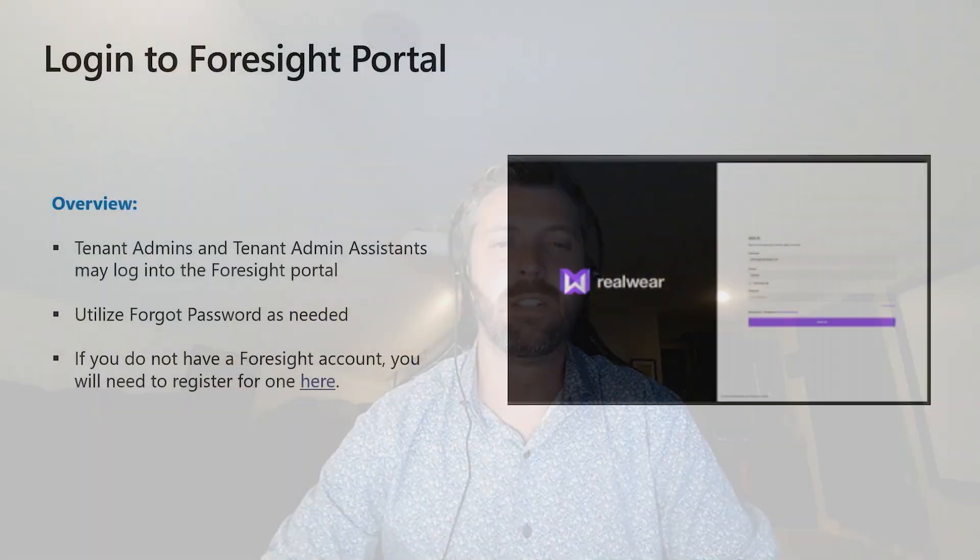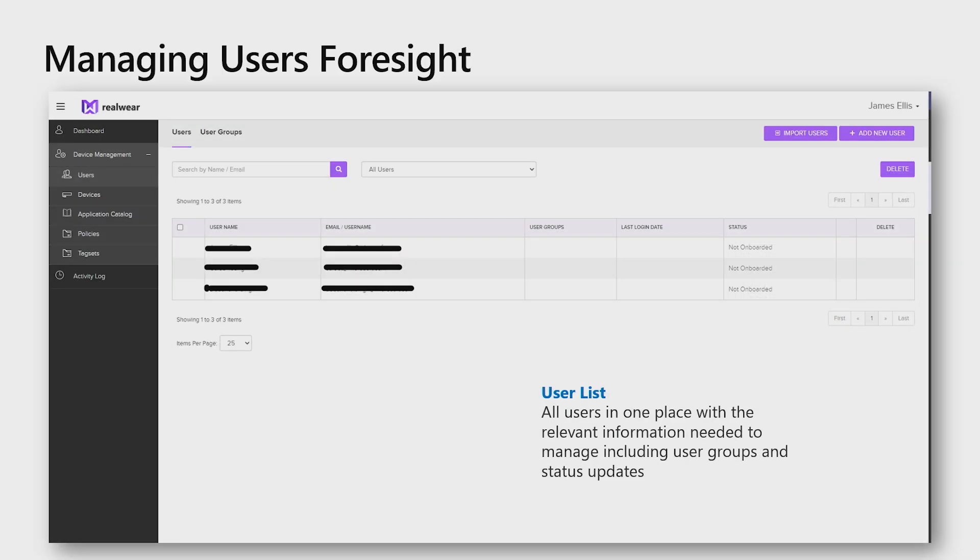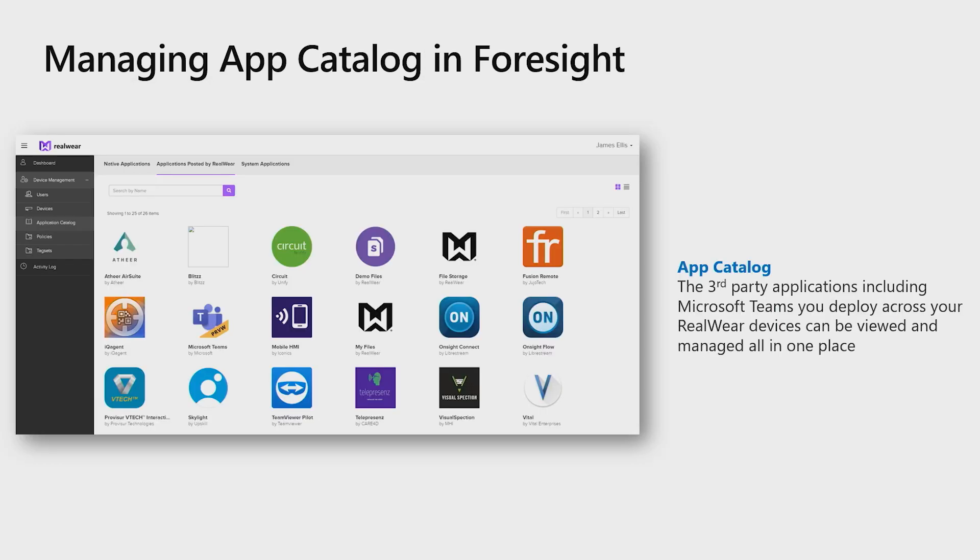Let's talk about how to deploy Microsoft Teams on the HMT1 devices. Foresight is a powerful suite of cloud services for RealWear devices. With Foresight, organizations can manage their devices, install and update apps, make device settings changes, and manage security — all from a web portal accessible anywhere in the world. Devices may be in any location, so it's easy to manage HMTs whether they're all working out of the same location or spread around the world. Once you have completed the registration form and RealWear has sent you your login information, you'll be able to log into the Foresight portal and see the app catalog, which includes Microsoft Teams.